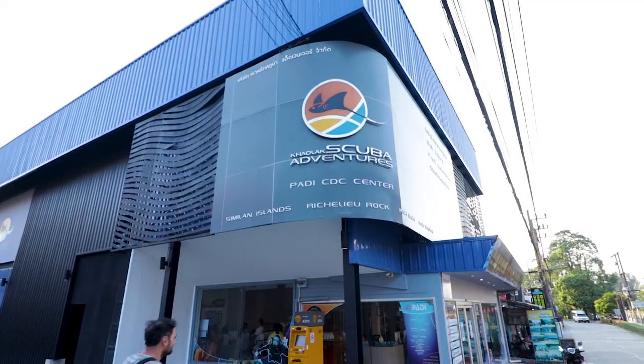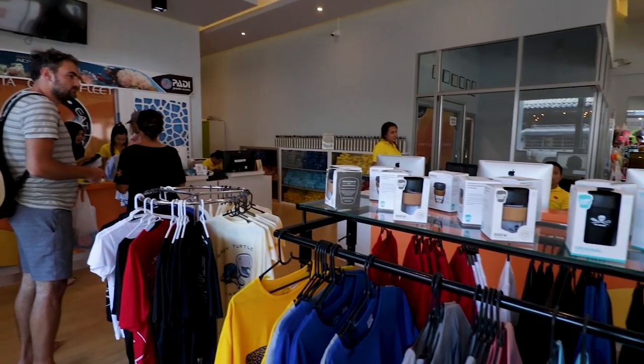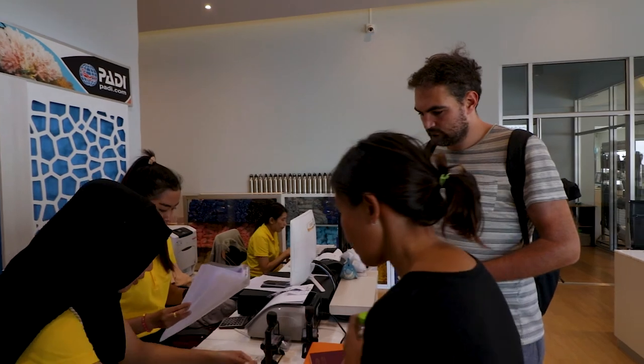We're now in Khao Lak and today we're going on a four-day liveaboard to the Similan Islands. We just got here, had to arrange some paperwork and get all our diving gear. We're super excited because we've been wanting to go to the Similan Islands for a good six years now. It's supposed to be some of the best diving in the world and by far the best scuba diving in all of Thailand.